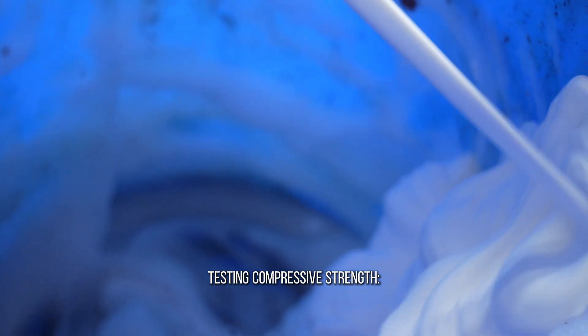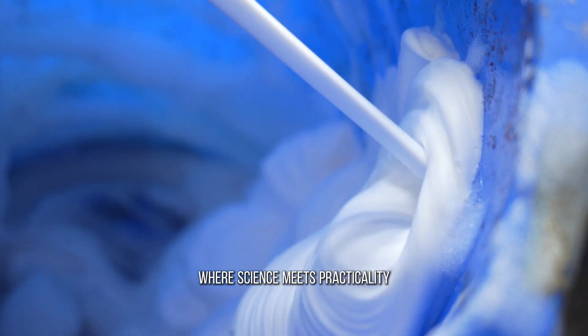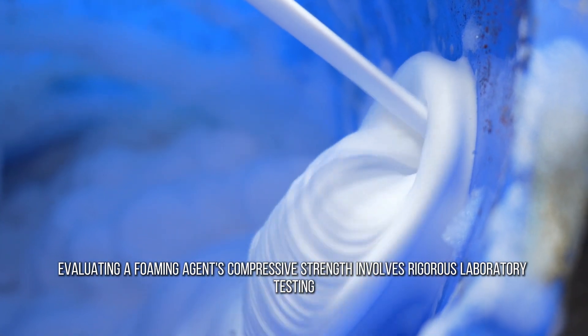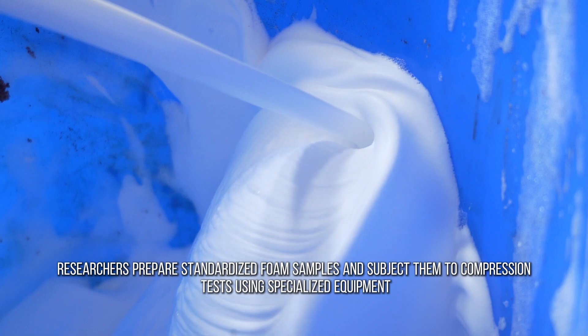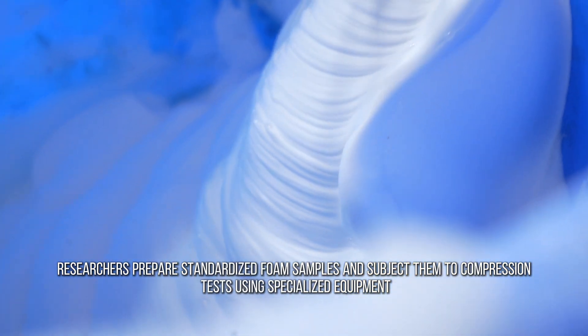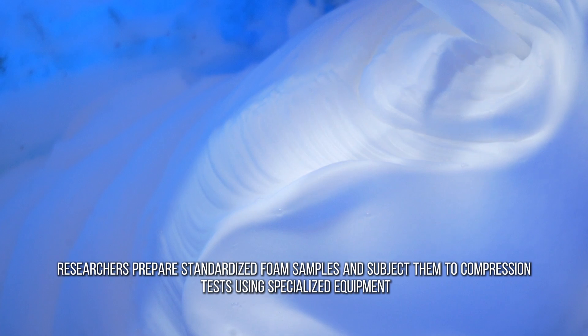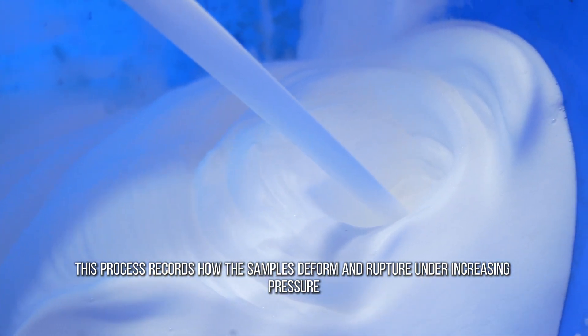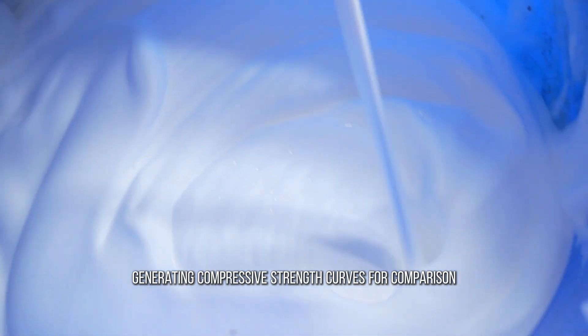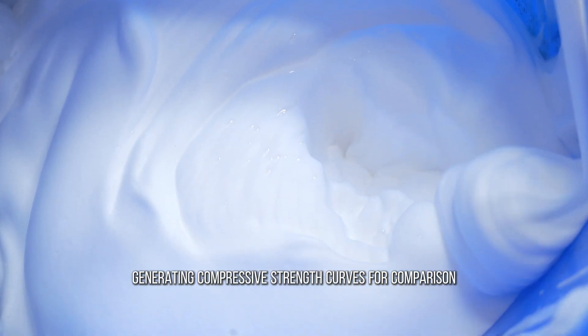Testing compressive strength is where science meets practicality. Evaluating a foaming agent's compressive strength involves rigorous laboratory testing. Researchers prepare standardized foam samples and subject them to compression tests using specialized equipment. This process records how the samples deform and rupture under increasing pressure, generating compressive strength curves for comparison.